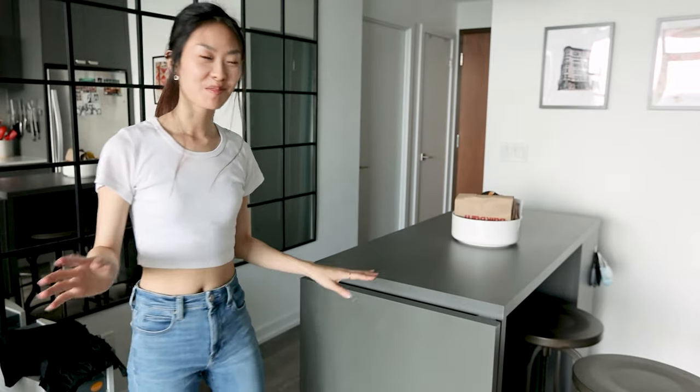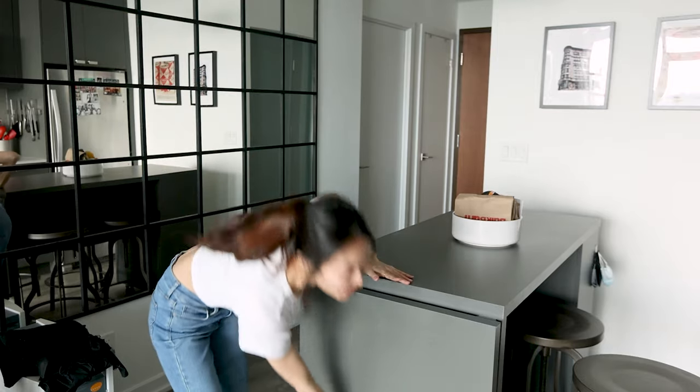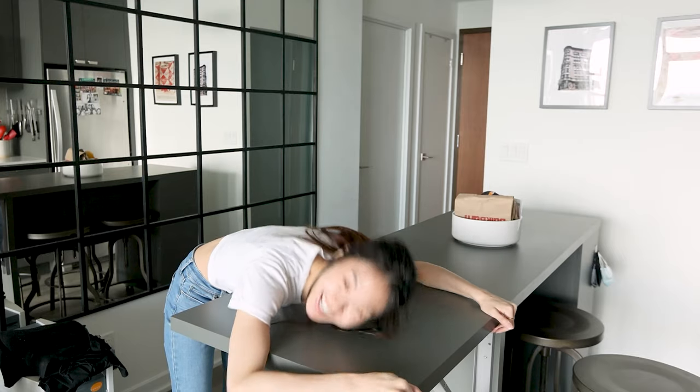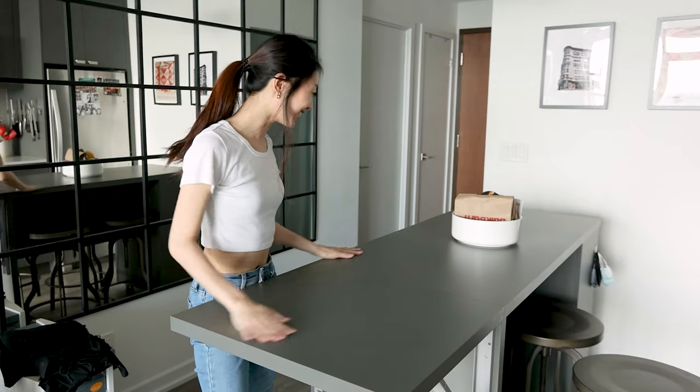Sometimes when I find myself lacking counter space, all I do is go to the island and expand it. I love this island — it's so handy. It matches with the cabinets too because it came with the condo.